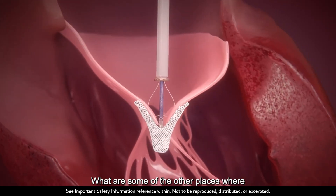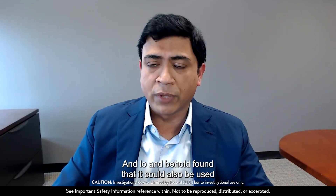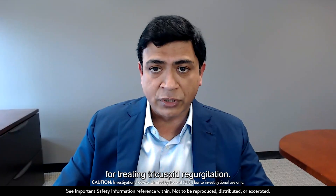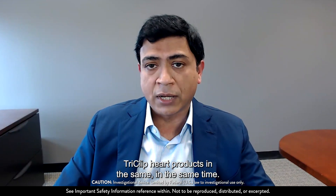What are some of the other places where this MitroClip technology could be used? And lo and behold, we found that it could also be used for treating tricuspid regurgitation. So we came up with two generations of tricuspid products at the same time.